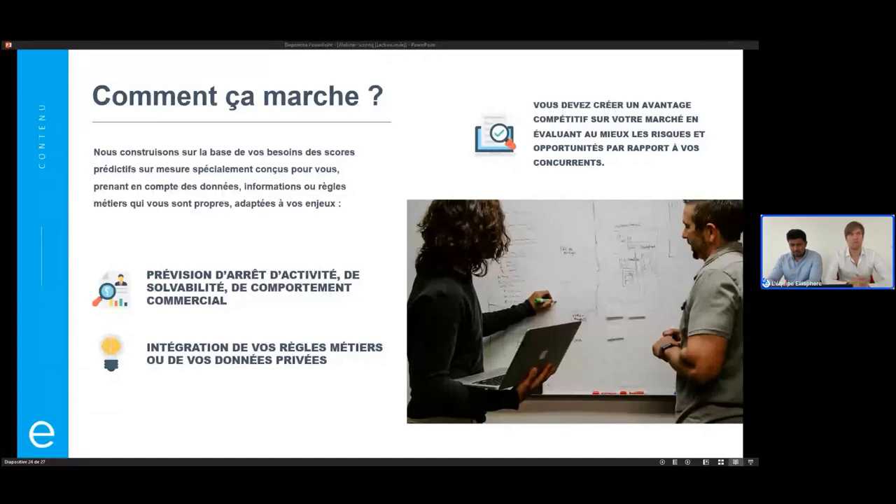C'est le but du score sur mesure : s'adapter vraiment à votre question, mais continuer à s'adapter tout au long du partenariat avec Elisphère. On a vu ensemble les trois grandes typologies de scores que nous avons en interne et qui peuvent permettre de répondre à une pléthore de questions de la part des entreprises.